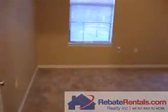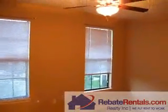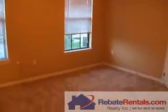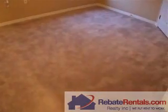Bedroom number two. Large double curtain windows, ceiling fan. For a secondary bedroom, this is actually a very good footprint.